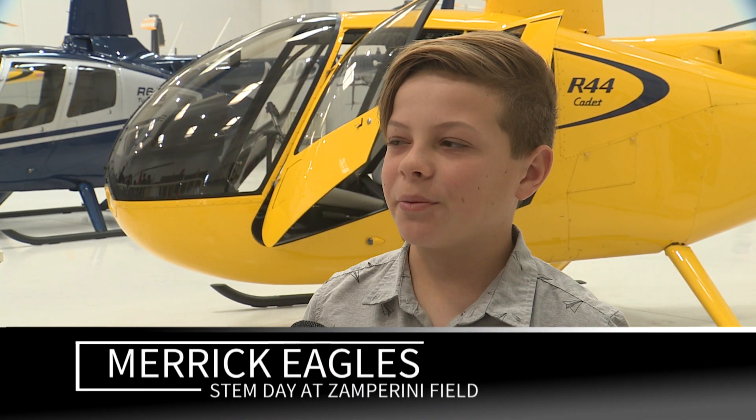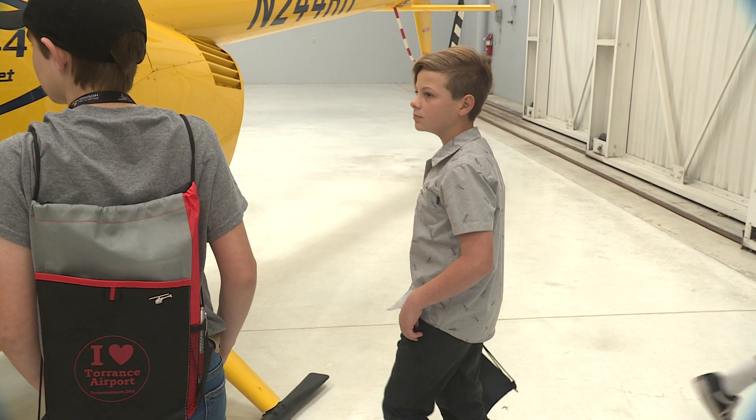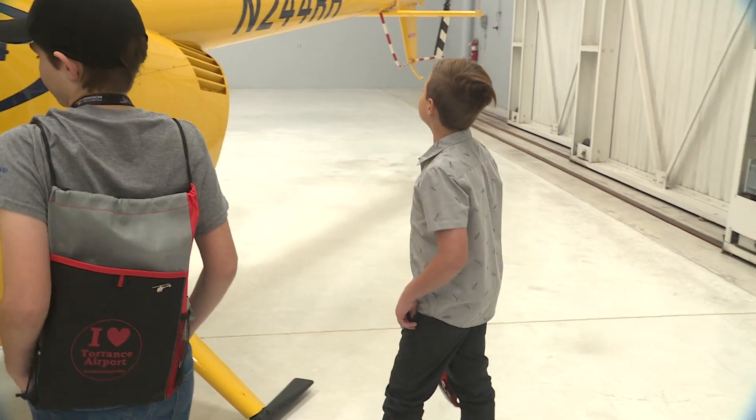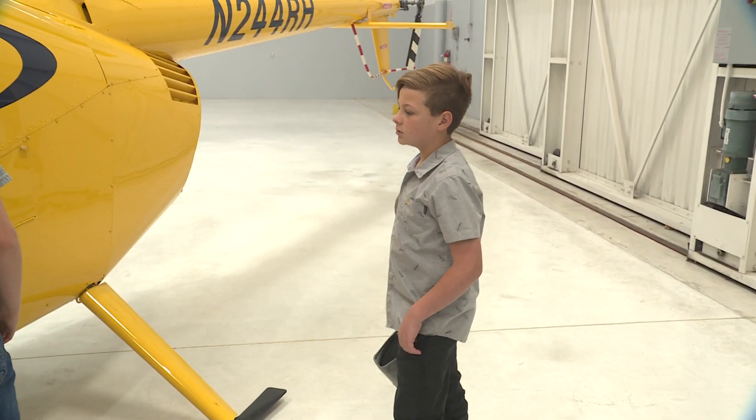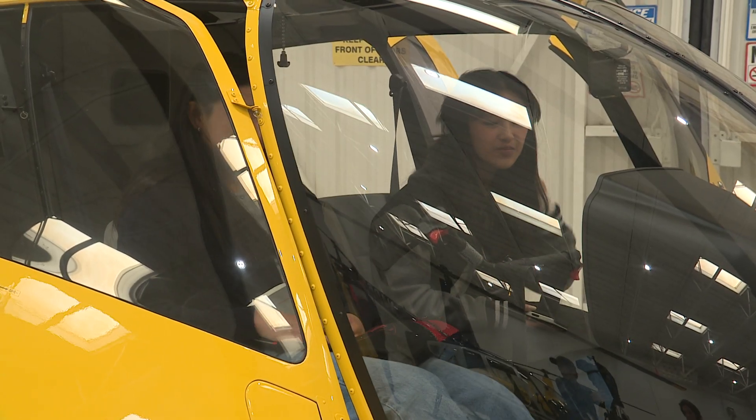I think the most interesting part of this is probably getting to experience what a daily life of a test pilot is, and how certain mechanical stuff works, and how it all works together to make one invention. It's revolutionary.